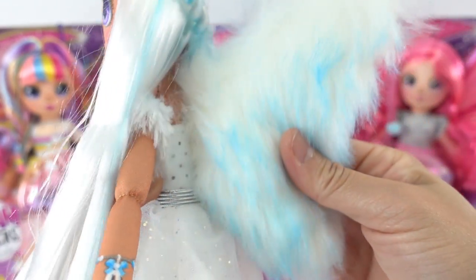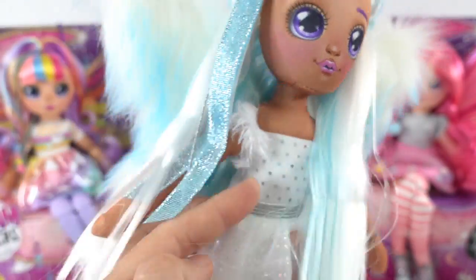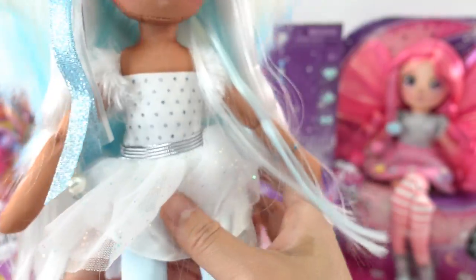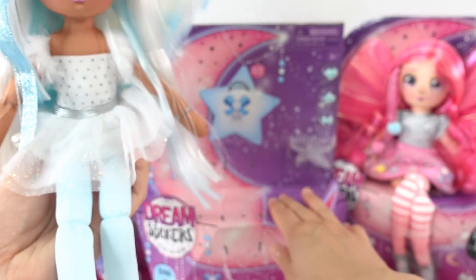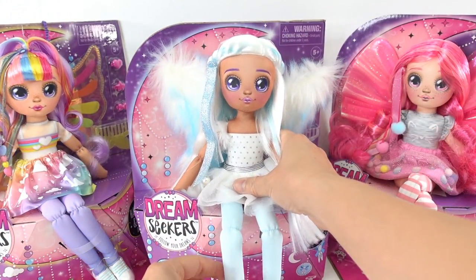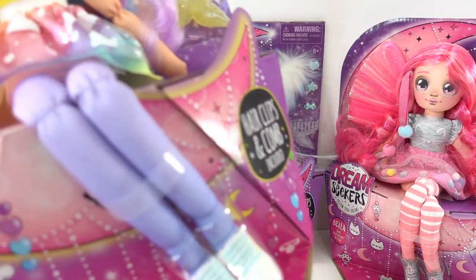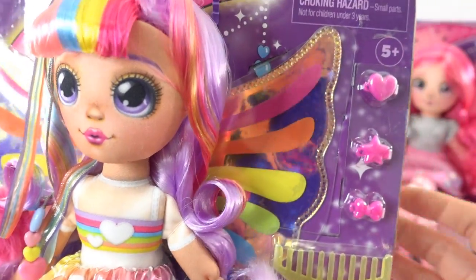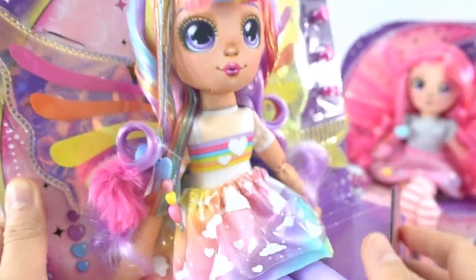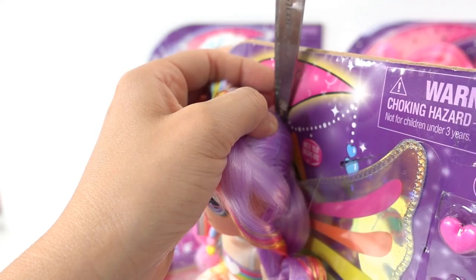The wings are white and blue fur — super soft and so pretty! You can either sit her back onto the package or have her sit on your shelf. Next we have Hope. Hope comes with three pink barrettes and one yellow comb. Let's go ahead and take her out of the packaging.